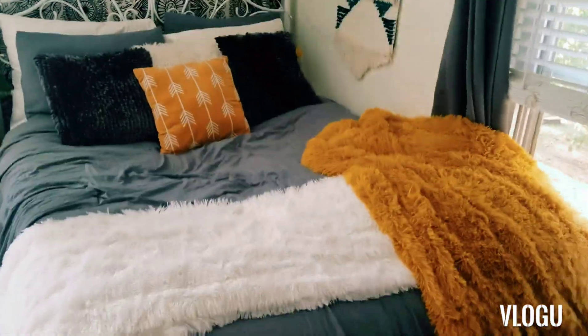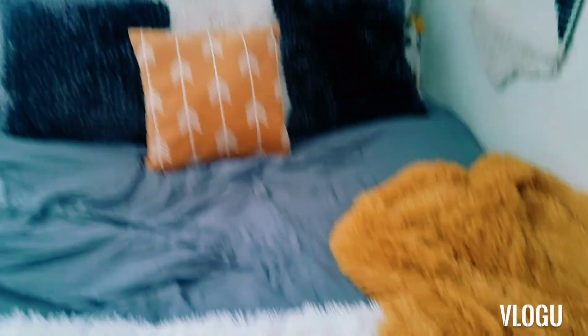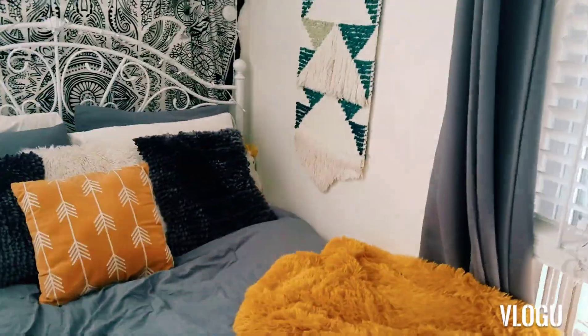The bed — I got some gray blankets on there, this beautiful mustard color. I'm like obsessed with this color lately, love it. My throw pillows, same tapestry setup as before, nothing's really changed there. And here's where the changes start.